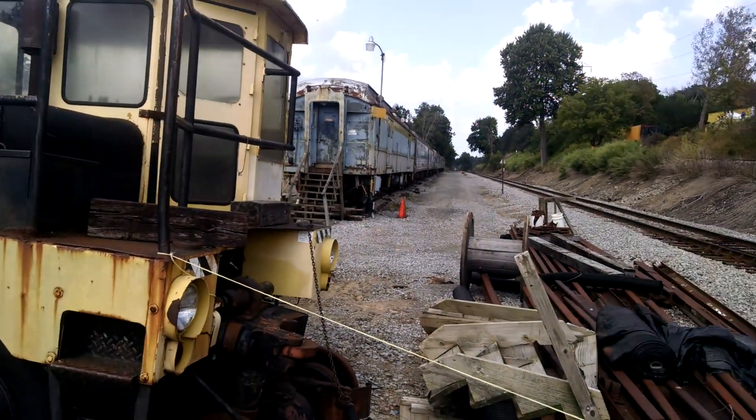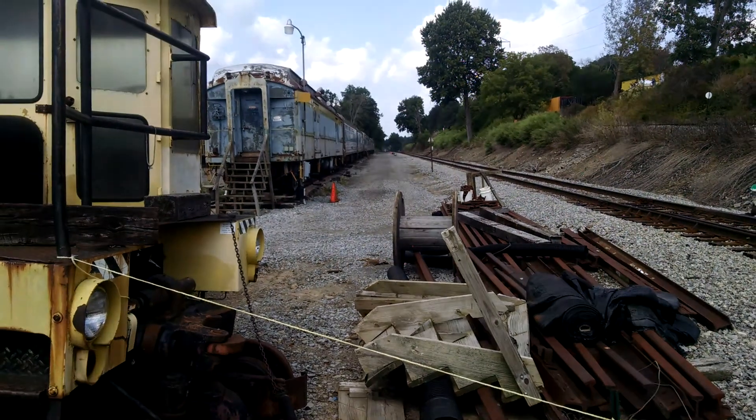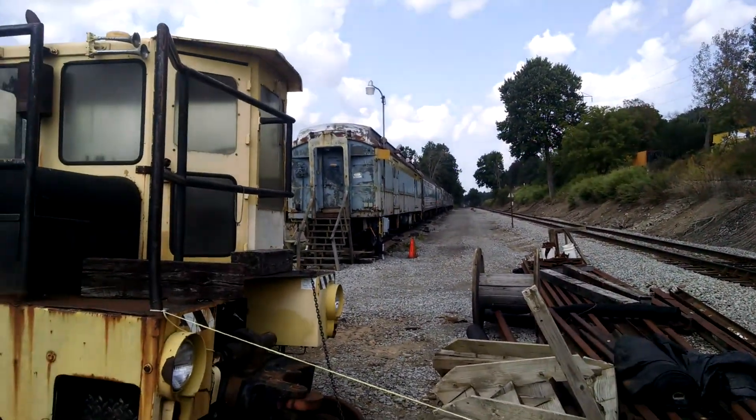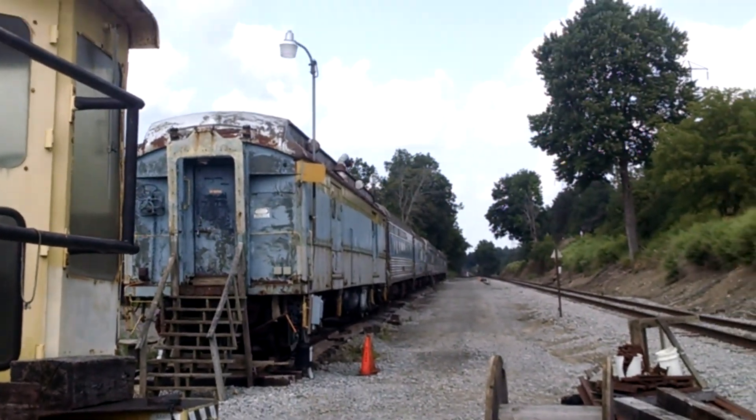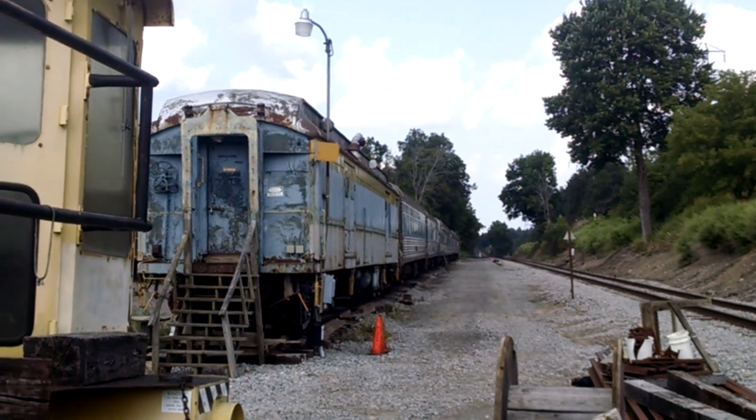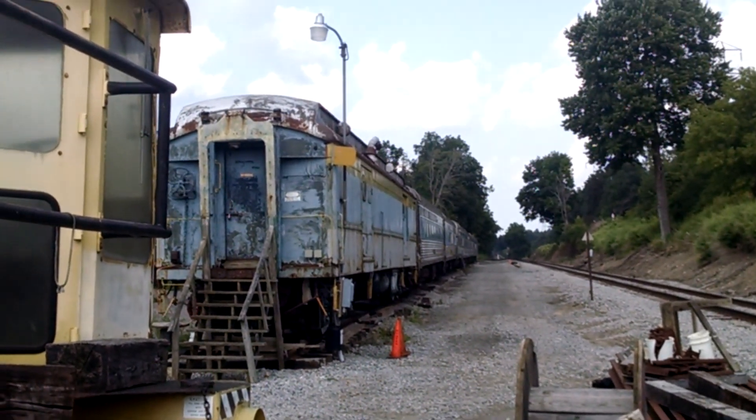While we're waiting for it to come back down the hill, I'll just film some of the stuff they got around here. Here's their passenger cars that LA and LA Railroad uses whenever they get to it for their excursion rides, they call it.